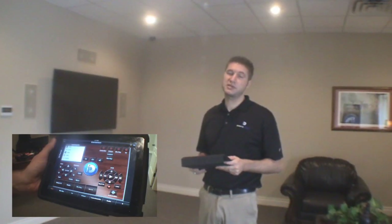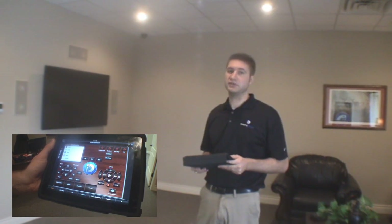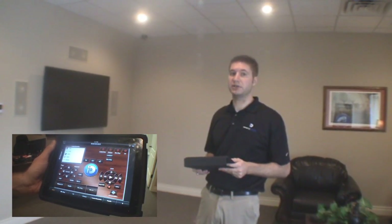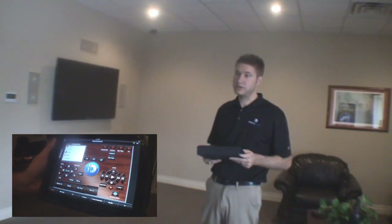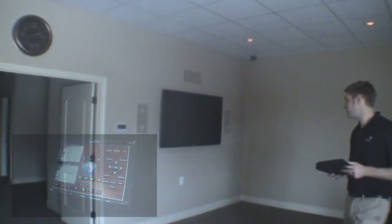Instead of having five or six different remotes, you can use your iPad or your phone to control all your lighting, your components, and everything. So with one push of the button, you see all the lights turn off, the TV turns on to the movie mode, the receiver turns to Blu-ray, and the shades will go down. Just with one button, everything will work.